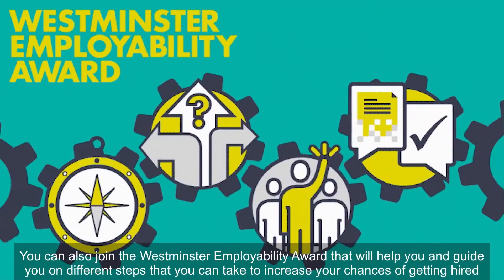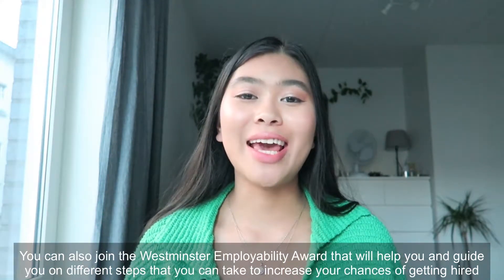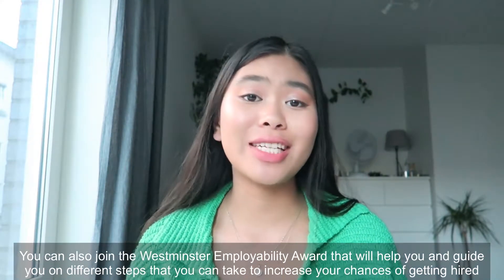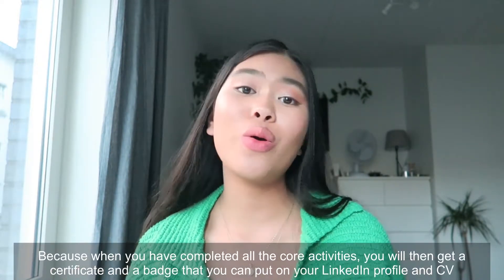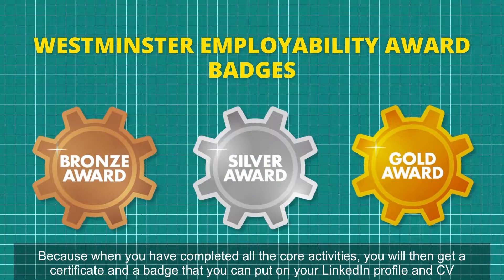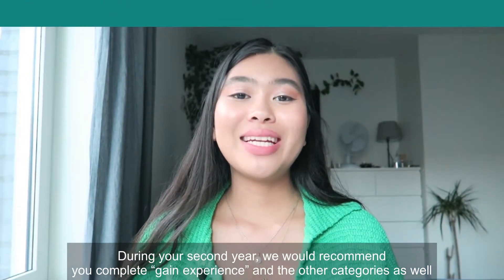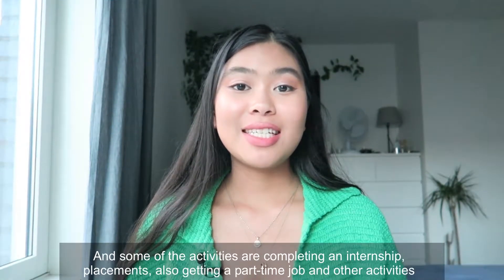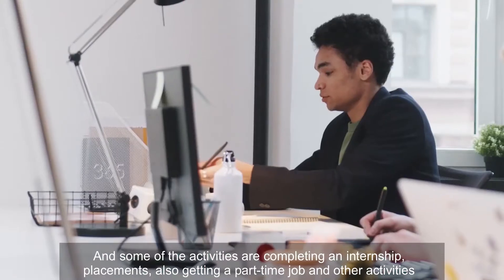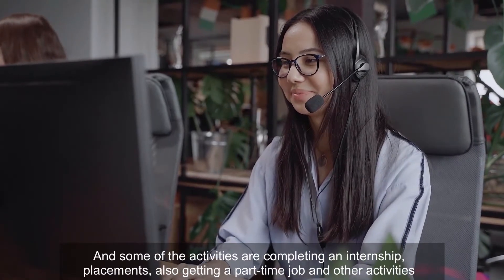You can also join Westminster's Employability Award, which will help and guide you through different steps to increase your chances of getting hired. When you complete all the core activities, you receive a certificate and a badge that you can put on your LinkedIn profile and CV. During your second year, we recommend completing the 'gain experience' category and others, including internship placements, getting a part-time job, and other activities.